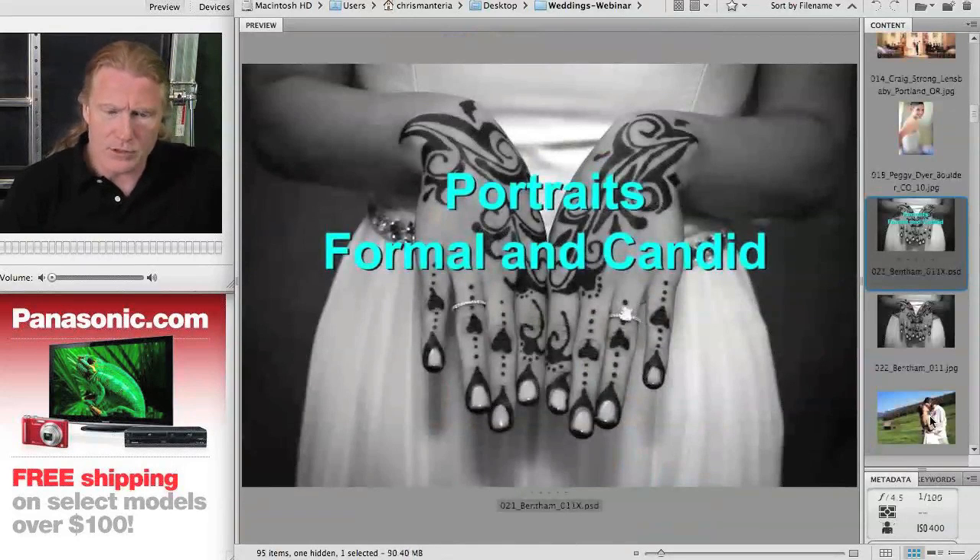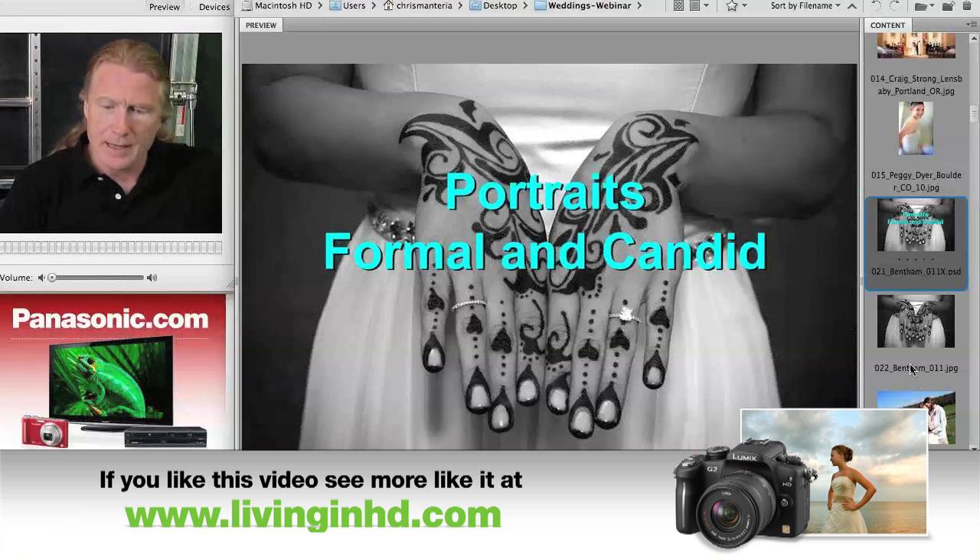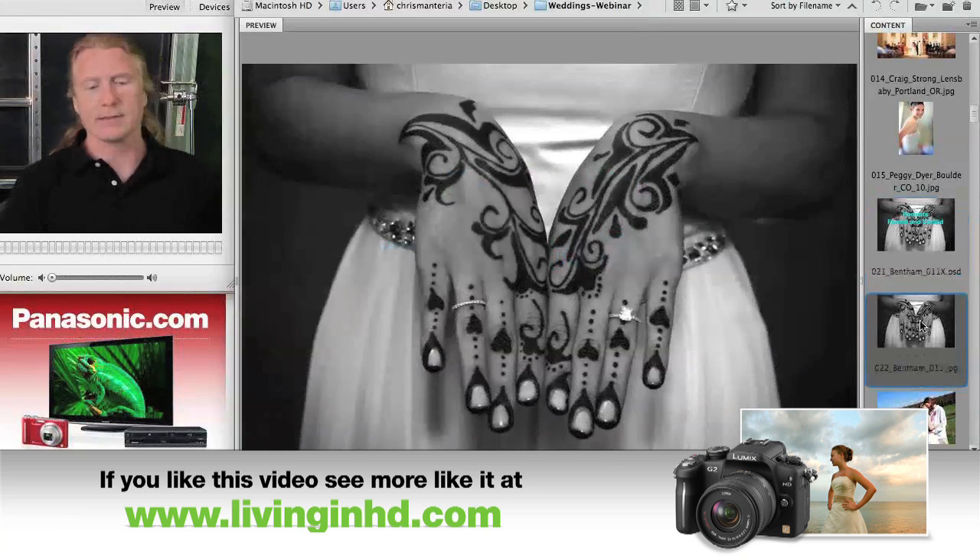So let me go into a section to start us off — portraits, formal and candid. And as you can see, my interpretation of a portrait is a little loose.